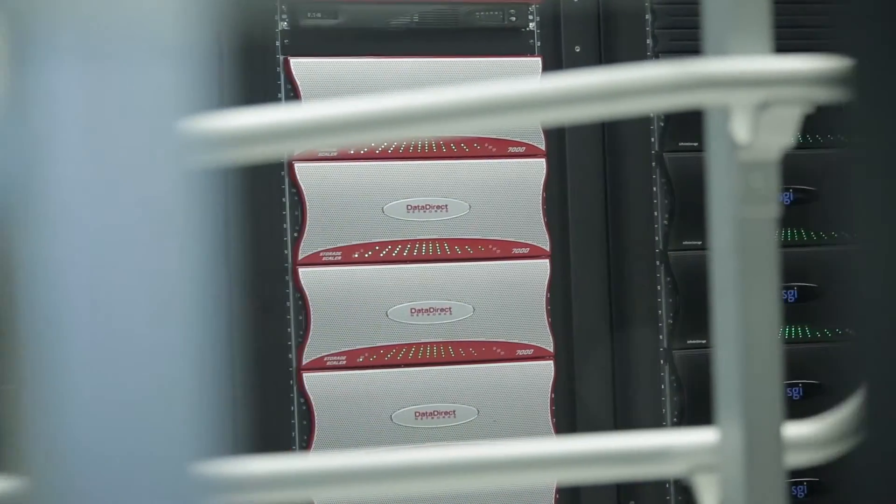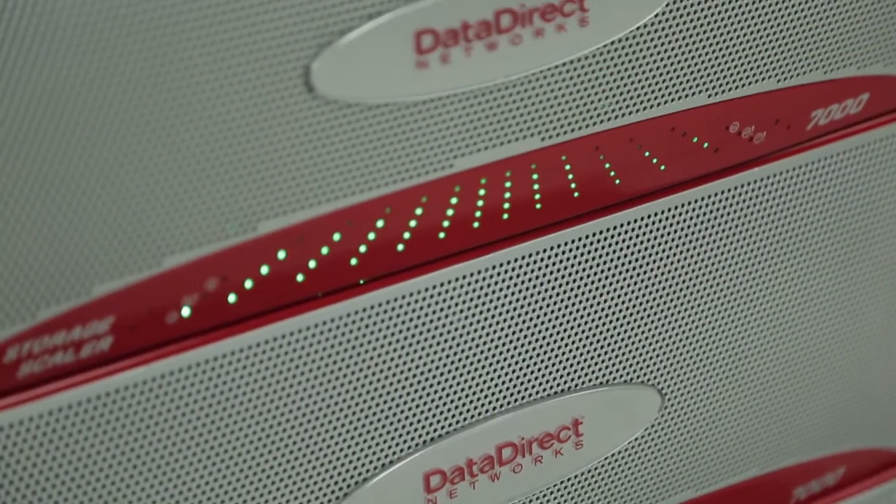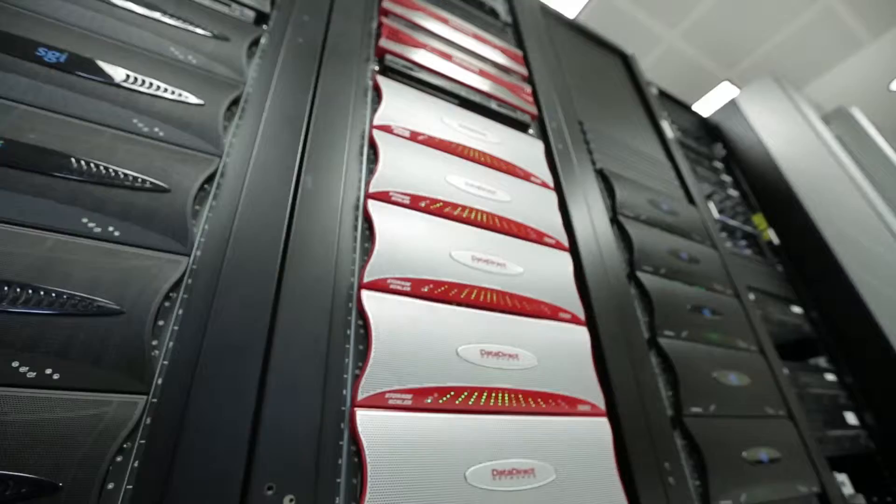Having DDN storage ready to go was critical to being able to do the science in a timely manner. The reason we went with DDN was we got the capacity and performance that we needed at the price that we wanted. It came in with 300 terabytes and since then we've grown it up to just over a petabyte of storage, and we have plans to continue to grow that in the near future.